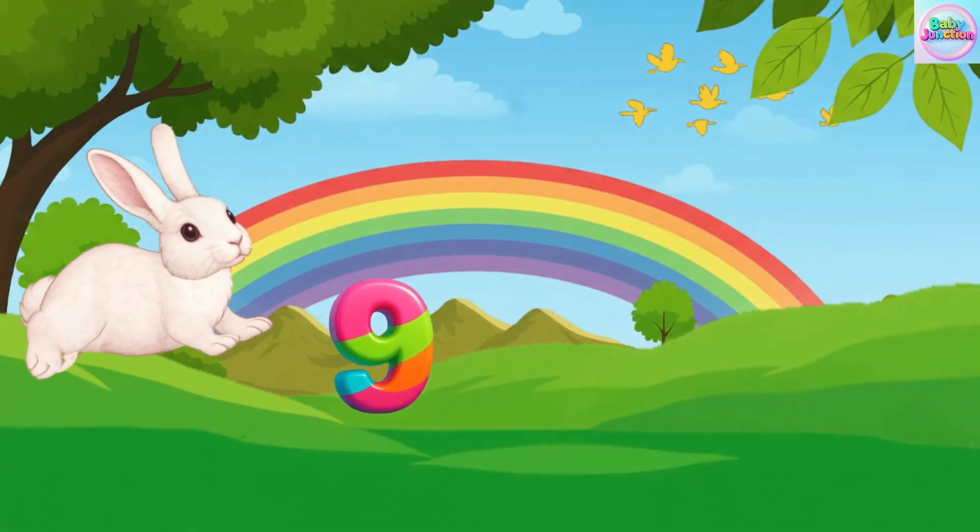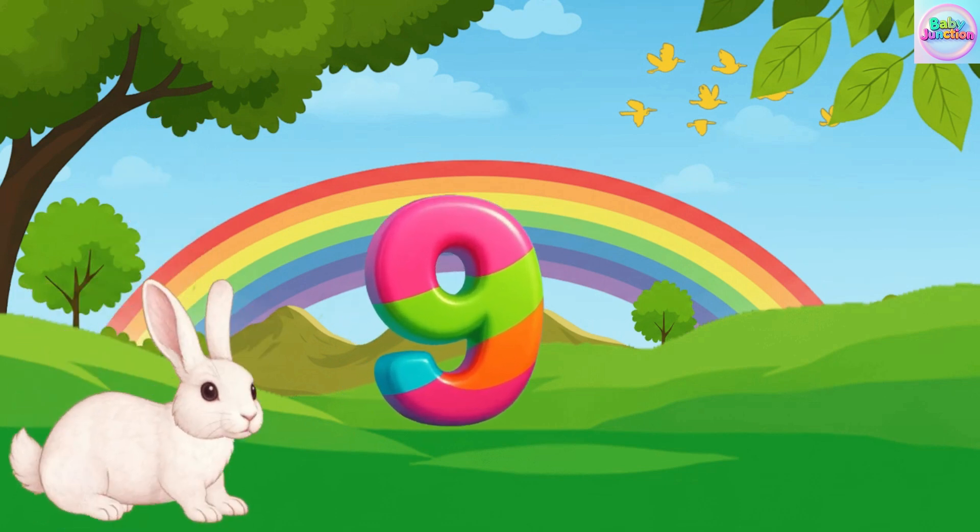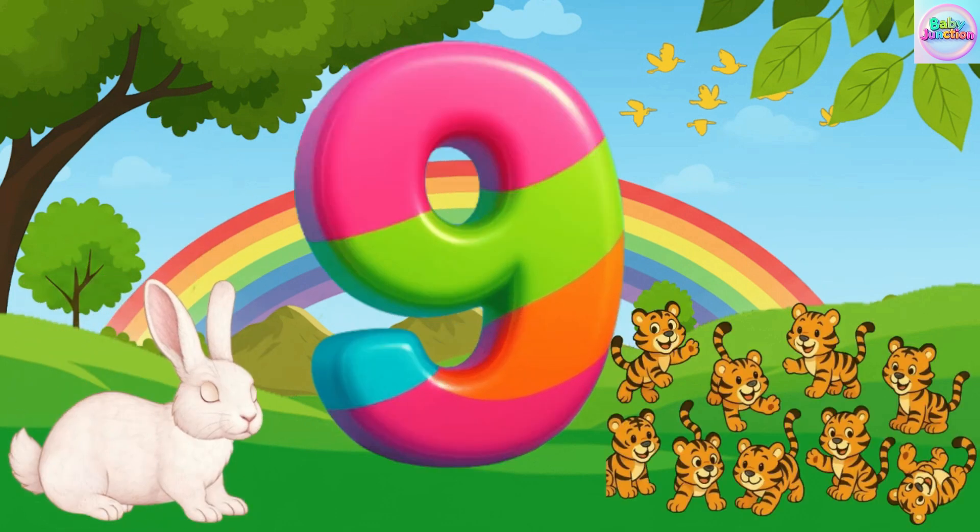Nine. Nine. Nine. Nine. Nine tiger. Nine tiger.